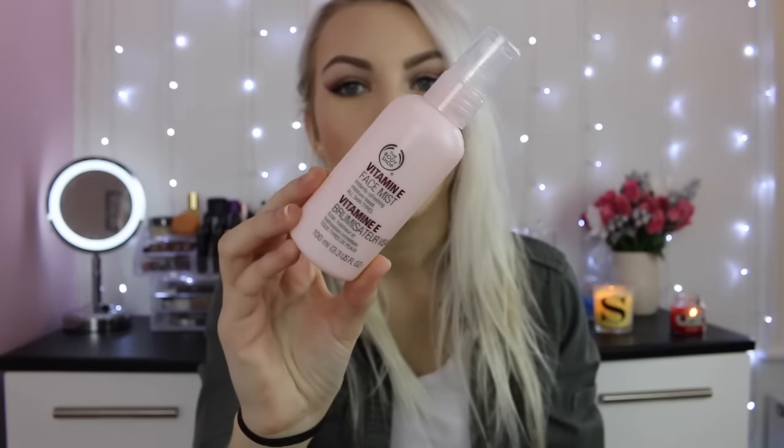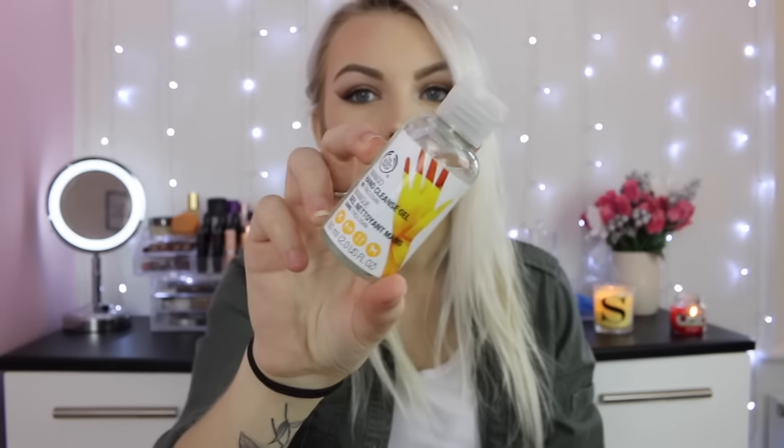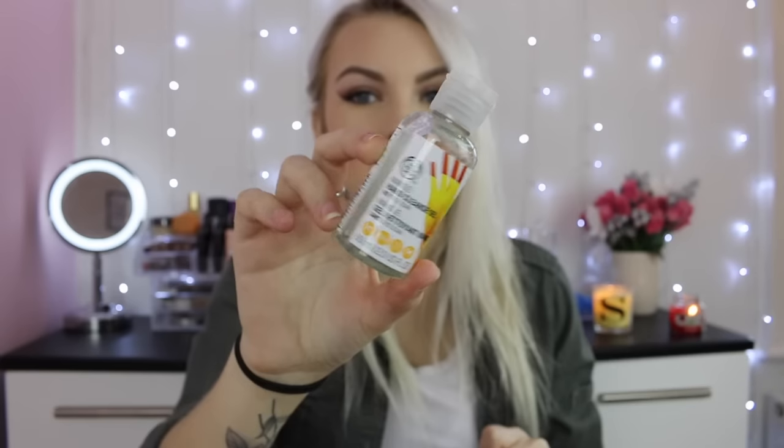Next I have a vitamin E face mist. I just wanted to pick this up for the holiday — walking around and stuff — I could just have it in my bag, so if we're a bit hot it'd be nice to just spritz over our face. Hand sanitizers — my absolute favorites are from the Body Shop. This one is the mango one and I absolutely love the mango scent. I'll leave all prices in the description below.